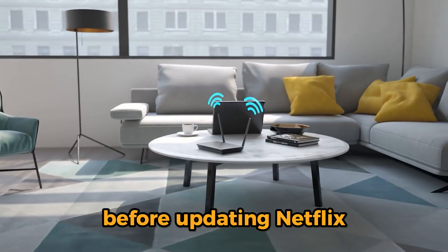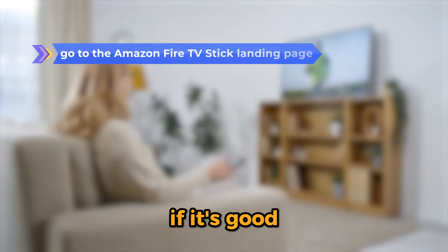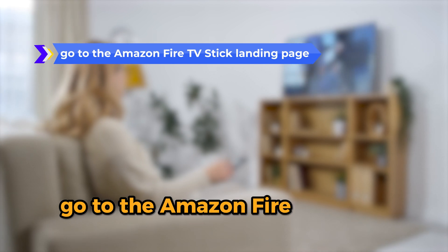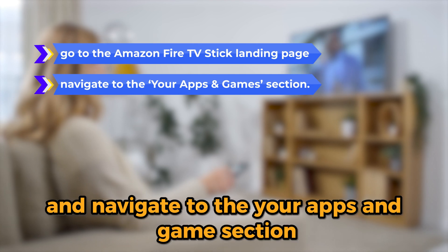Before updating Netflix, ensure your TV has a strong internet connection. If it's good, go to the Amazon Fire TV Stick landing page and navigate to the Your Apps and Games section.